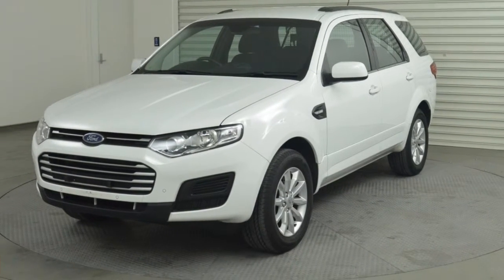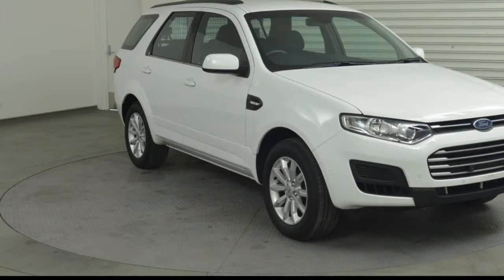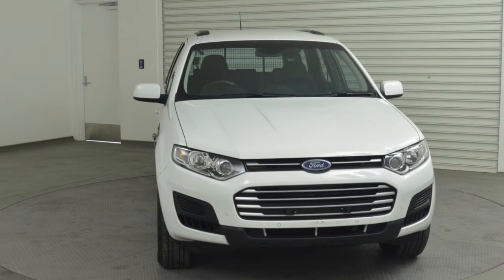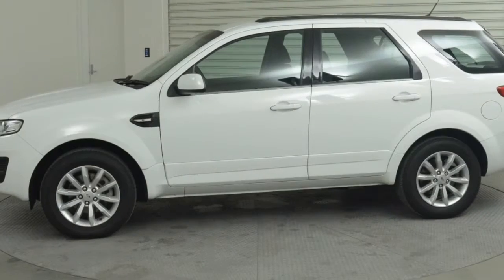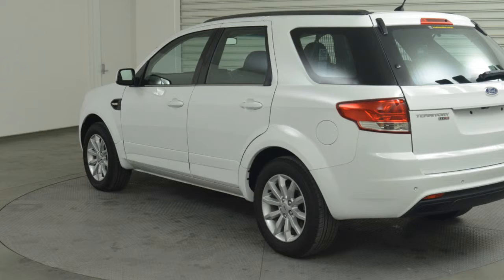You'll simply love this 2015 Ford Territory. This Territory has a reliable 2.7 litre engine and a smooth shifting automatic transmission. The attractive white exterior is complemented by its stylish interior.